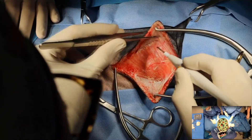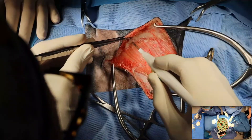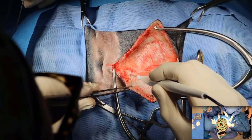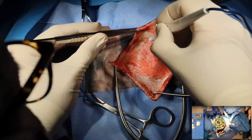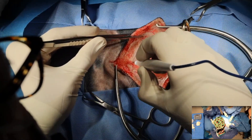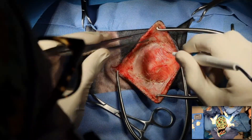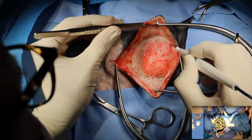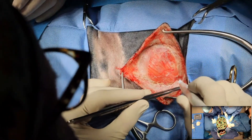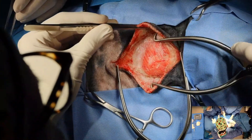I'm just dissecting down, separating the cutaneous trunci from the skin. Now I'm just going to dive through the cutaneous trunci muscle — leaving that attached to the tumor. I'm trying to get a little bit of a margin around it, and I'll just get my gelpies in a little bit deeper.